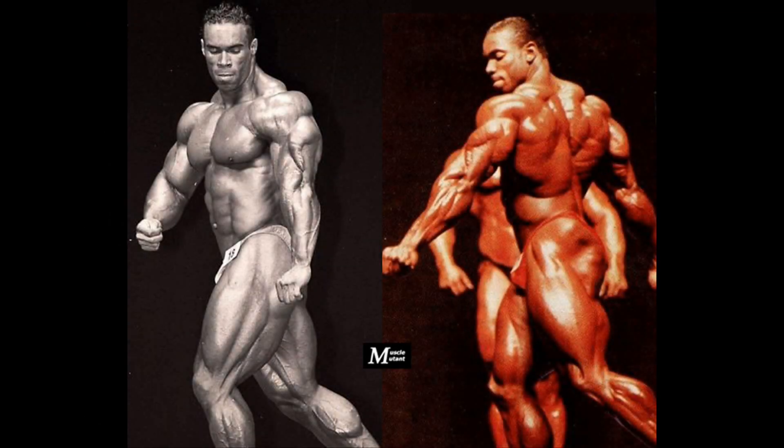They both used to hit a very impressive side triceps, making use of their massive and ripped triceps. Unfortunately, this is the only shot available of high quality from these two contests. It does not show much, but still gives us an idea about their overall conditioning.